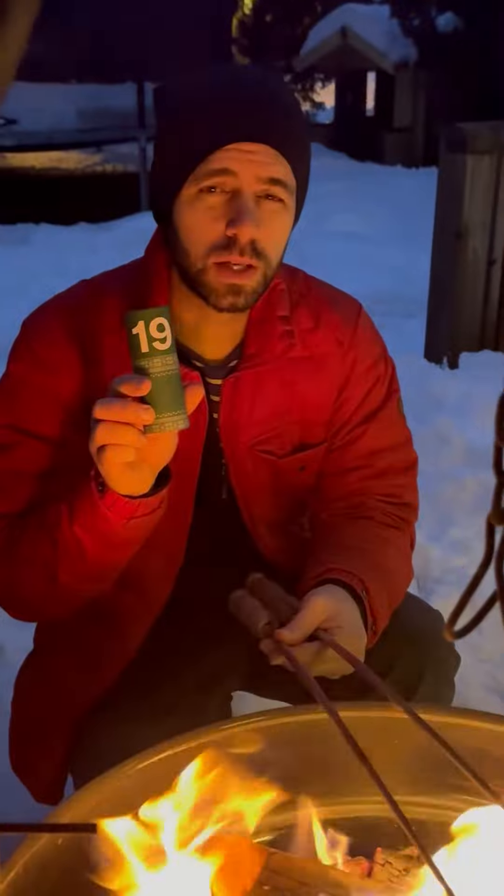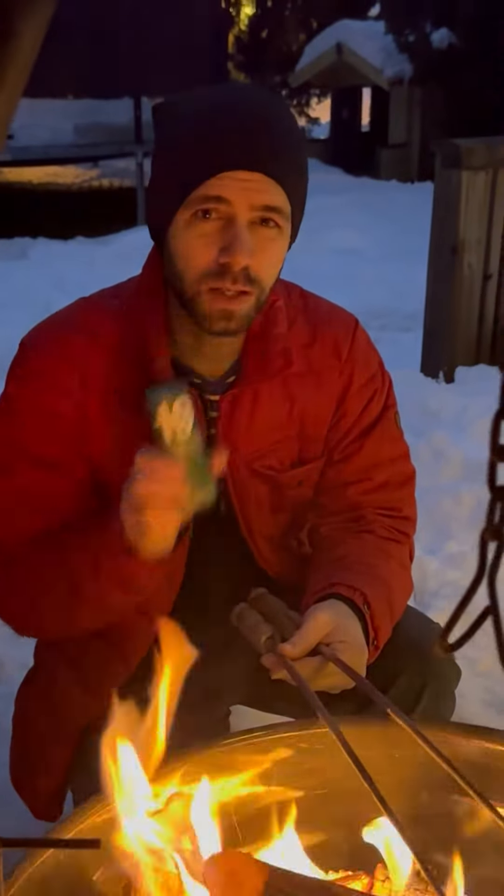Oh, hi! I didn't see you there. Today is December 19th and we've got a washed Kenyan from Yaku Coffee Roasters. Hear the art, tell us more about it.